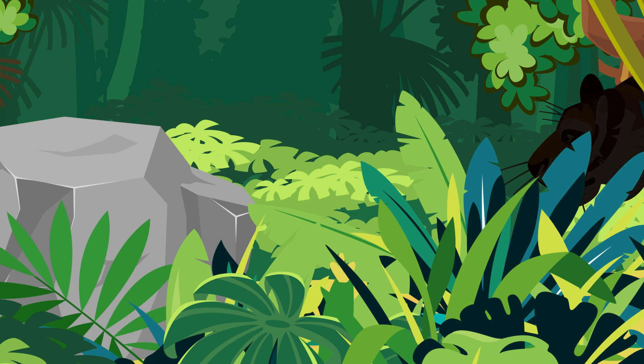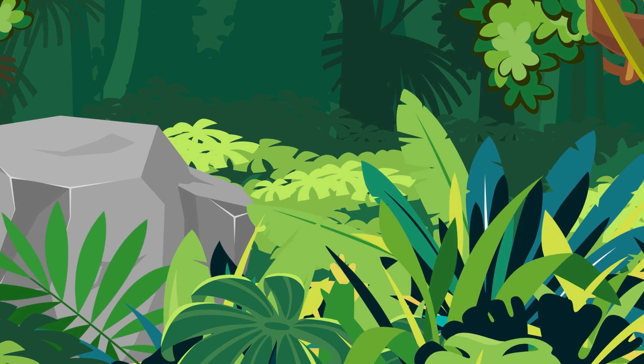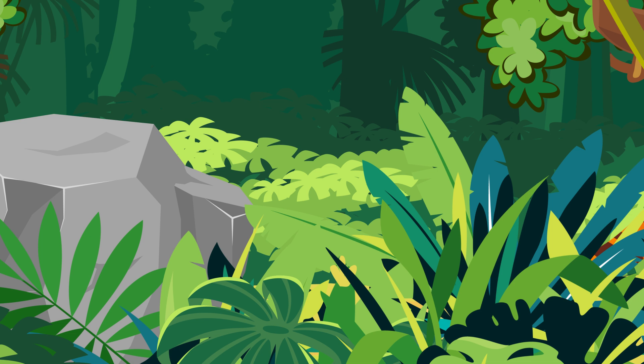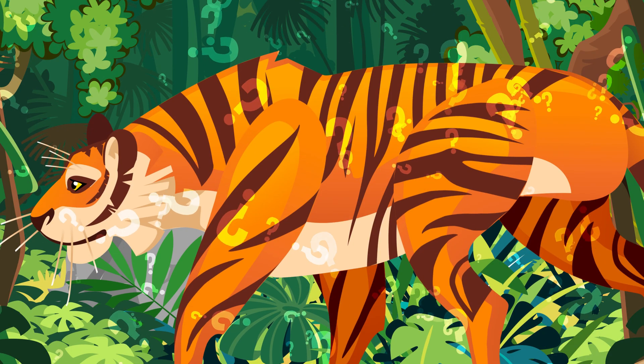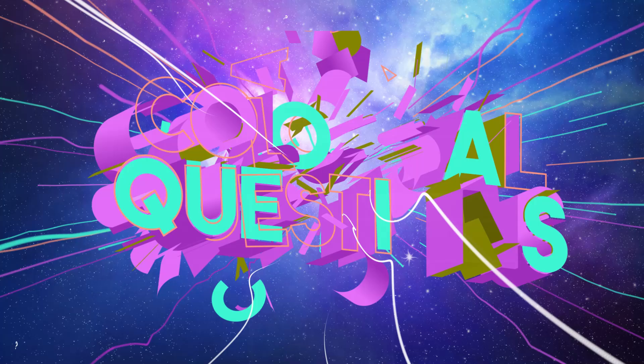Tigers are known as some of the best hunters in the wild. Yet they sport an orange coat that makes them stick out against the lush green jungle. So what's the deal? Why are tigers bright orange with black stripes? Let's find out on today's episode of Colossal Questions.